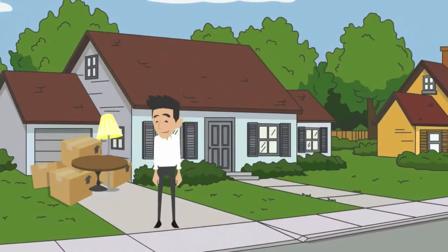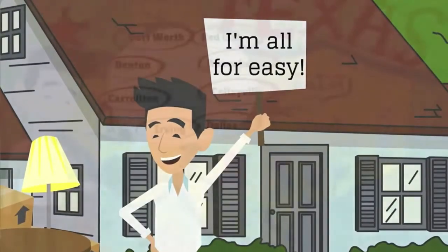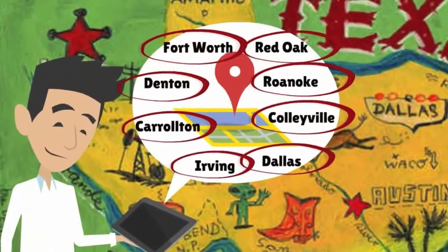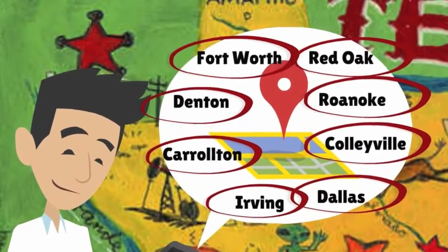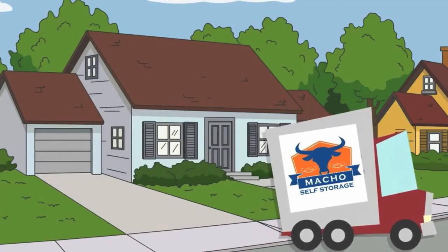Putting items into storage is never fun, but Macho Self Storage can make it easy. We start by offering multiple locations across DFW. We then offer free use of a moving truck.